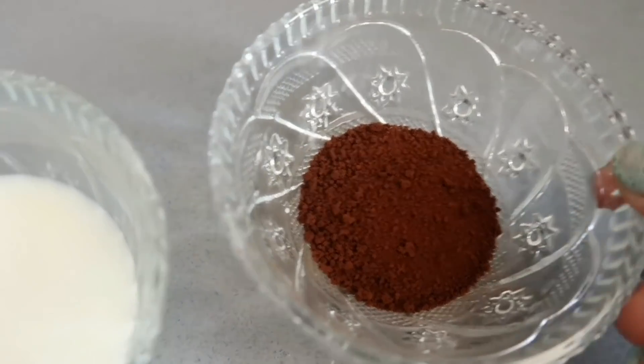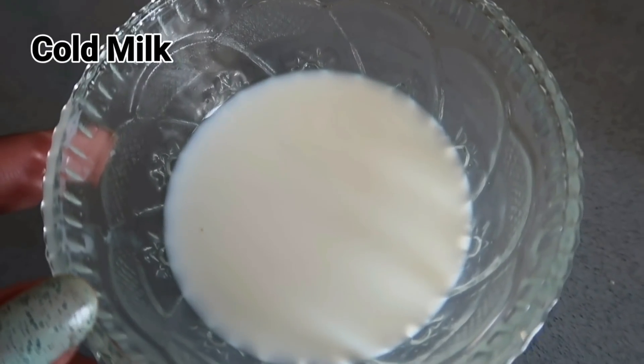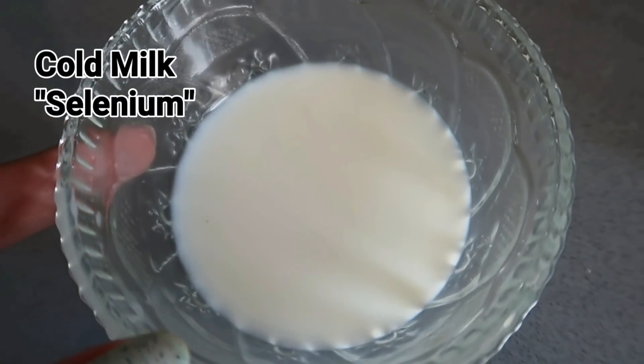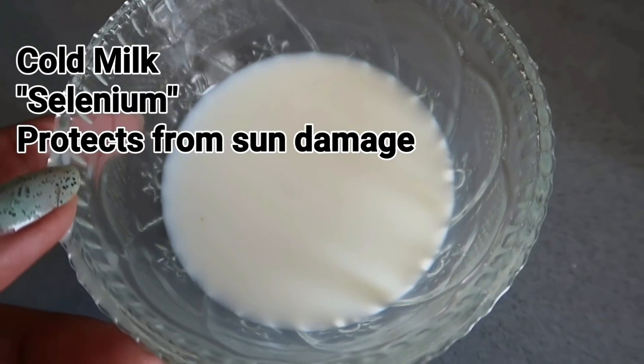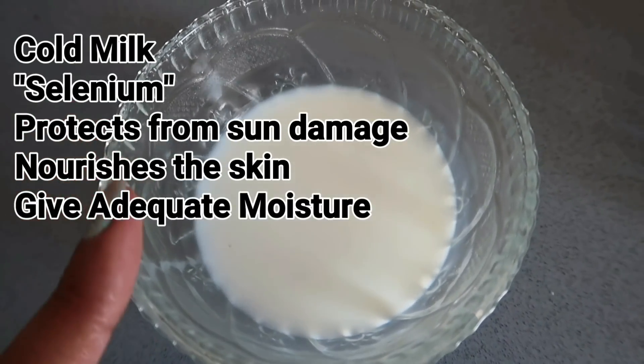The next ingredient is raw milk, which means milk which is not boiled. I'm using cold milk. A chemical present in the milk called selenium protects the skin from harmful free radicals and sun damage. It also nourishes the skin by giving it adequate moisture.